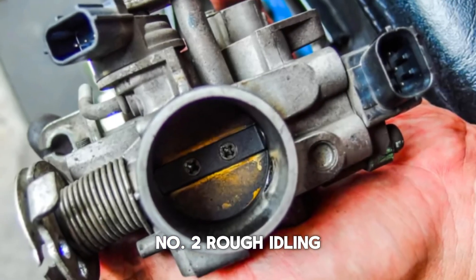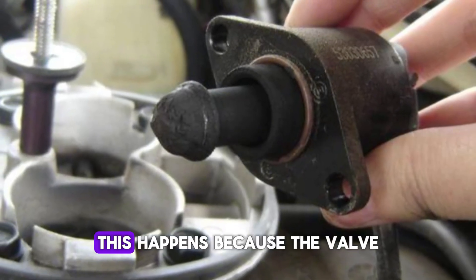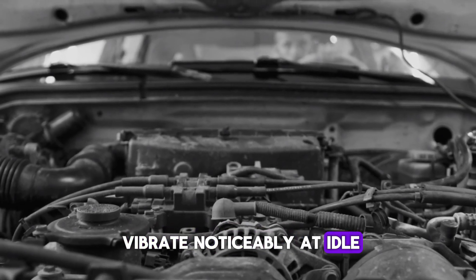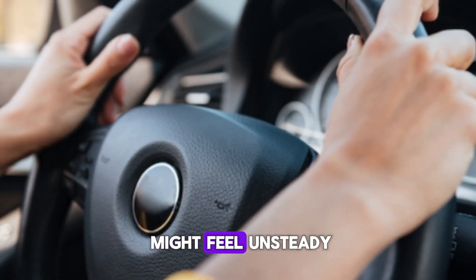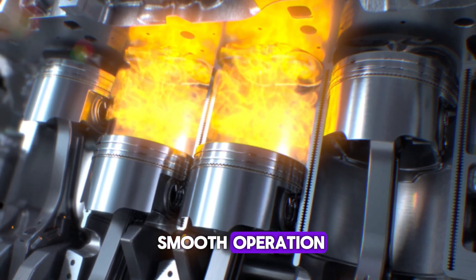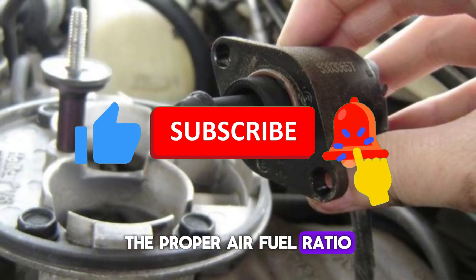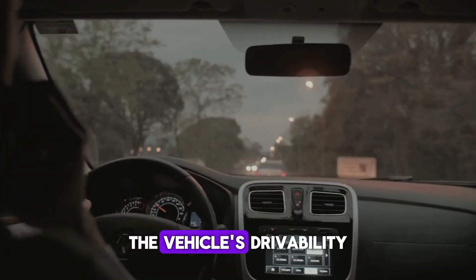Number 2: Rough idling. A malfunctioning IAC valve can result in rough idling. This happens because the valve may not be providing the correct amount of air to the engine when it's idling. As a result, the engine may shake or vibrate noticeably at idle. You may also feel the car's cabin vibrating and the steering wheel might feel unsteady. This roughness is caused by an irregular air-fuel mixture, and a clogged or faulty valve can restrict airflow, making it difficult for the engine to maintain the proper air-fuel ratio.